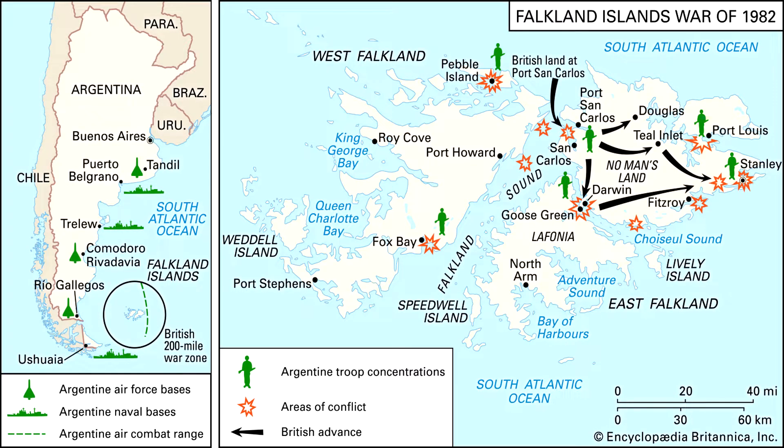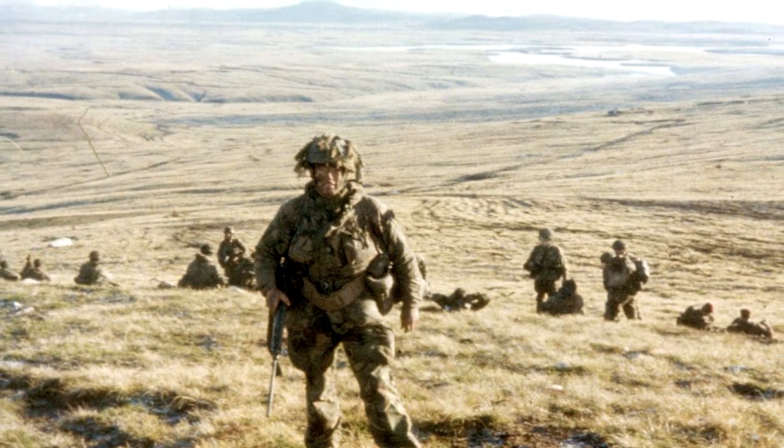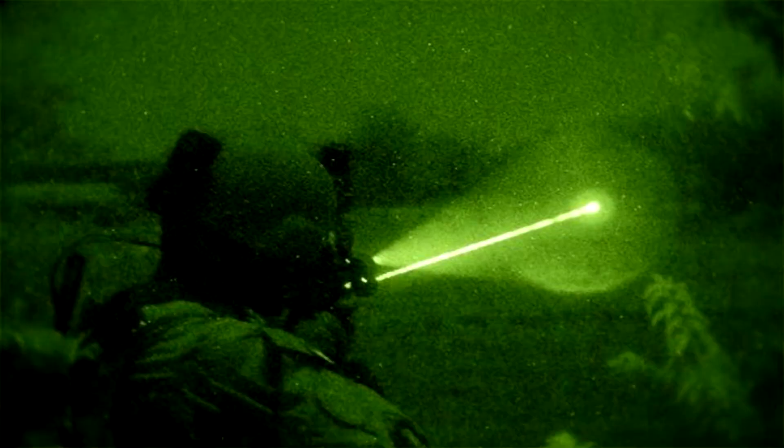First deployed by the British Army during the Falklands War, it was reported that they were never used and as such never saw any significant military use until the deployment of US troops to Iraq, where it had seen its first genuine trials in the operational theater.